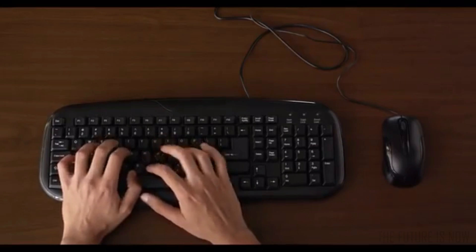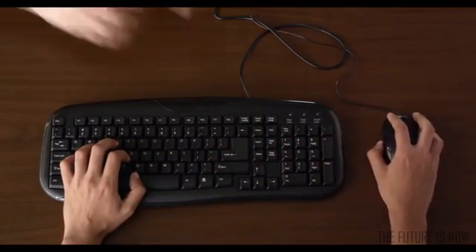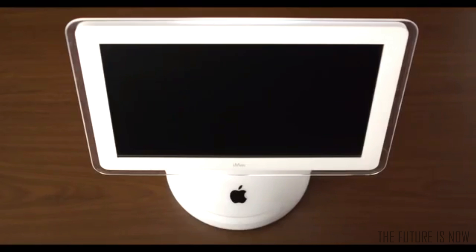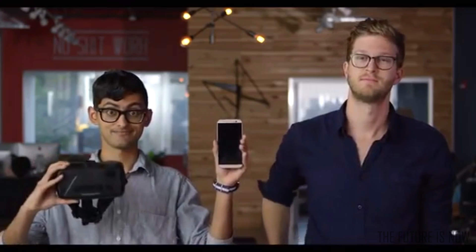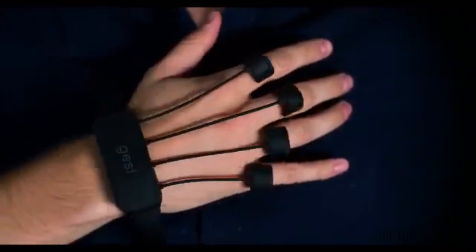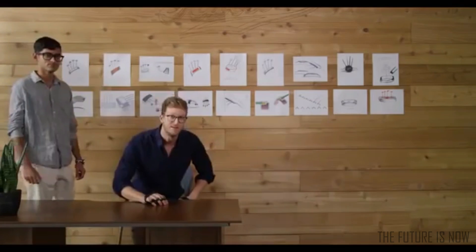We've been using our computers like this for the past 30 years, but this doesn't work great in every situation. And our computers don't look like this anymore — they look like this, or even this. A keyboard and mouse don't make sense anymore. It's time to get your hands dirty with Jest. Jest lets you control your computer with your hands.